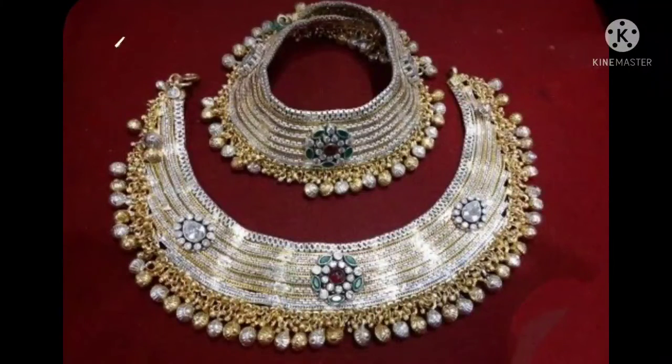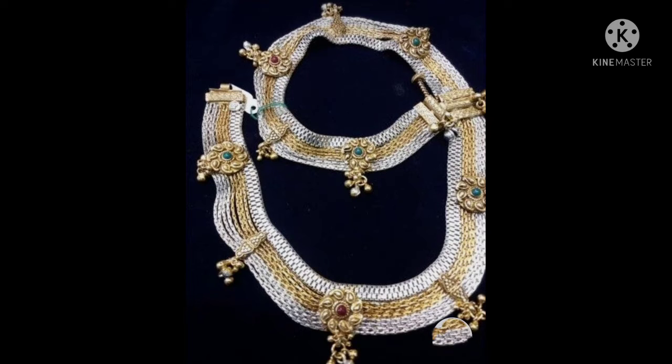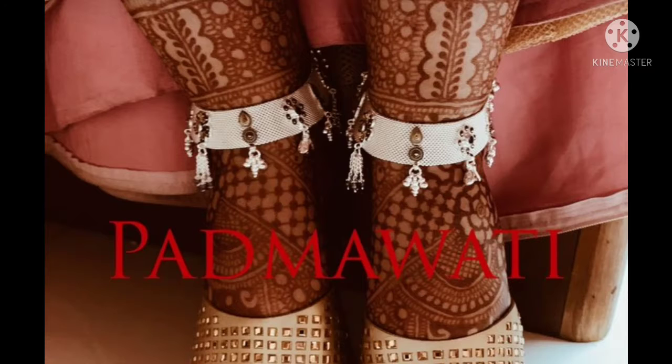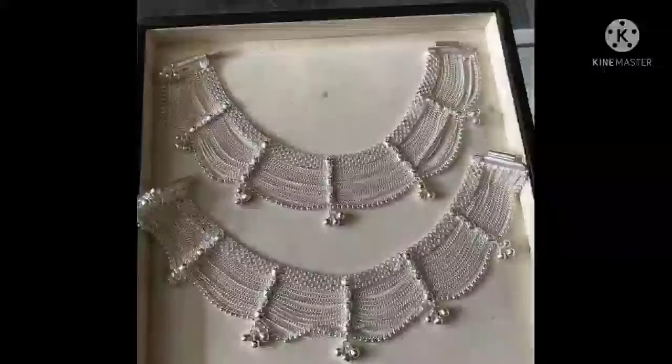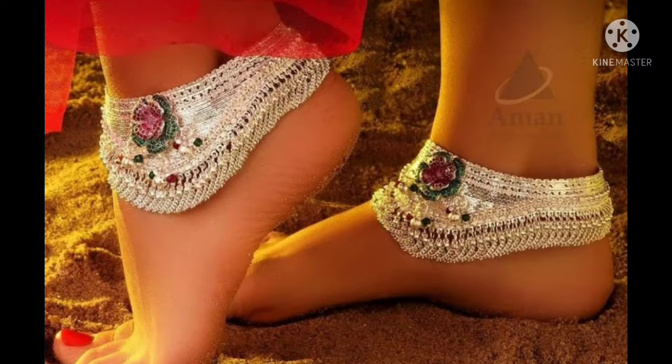This is a gold with silver pile which is very good, and there are many piles here. With silver, the gold combination is good and there are many designs. If you like this video please like and subscribe, and don't forget to enjoy it. Thank you.